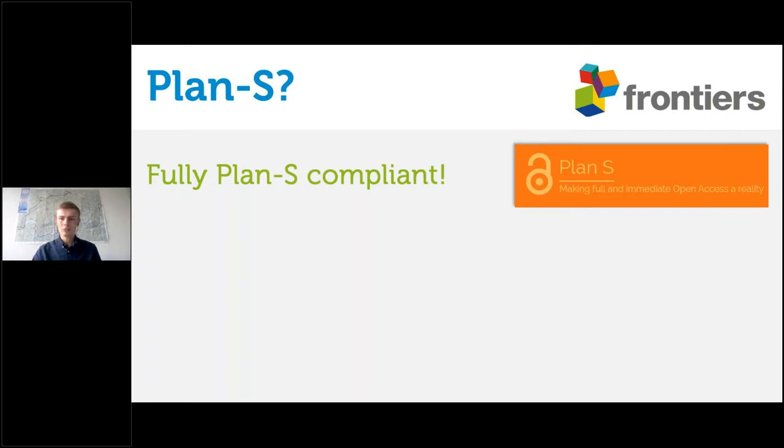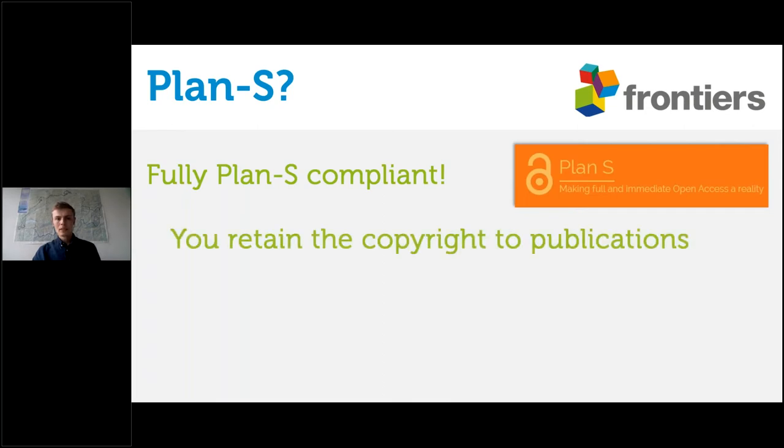From the beginning, Frontiers has been a fully Plan S compliant journal. There are 10 key requirements to being fully compliant. First, Plan S means that authors of publications retain the copyright — there's no embargo period and your research is really yours. You can use the images in your presentations or however you like, as long as you cite correctly. That's probably the most fundamental requirement of the Plan S movement.